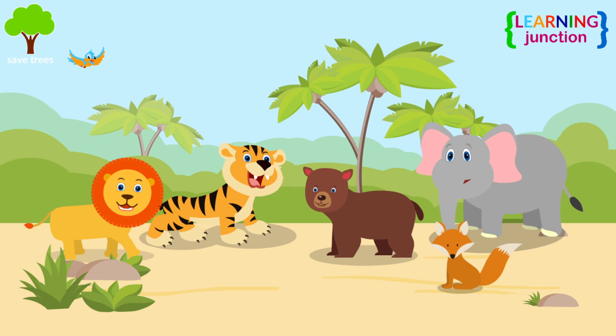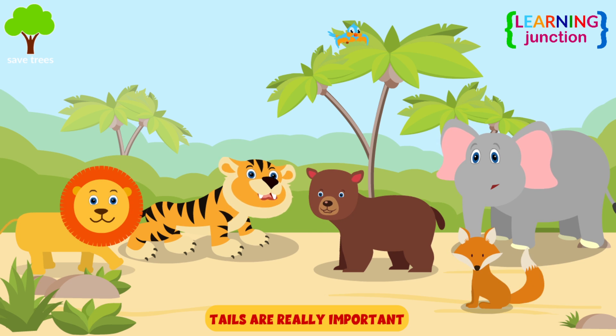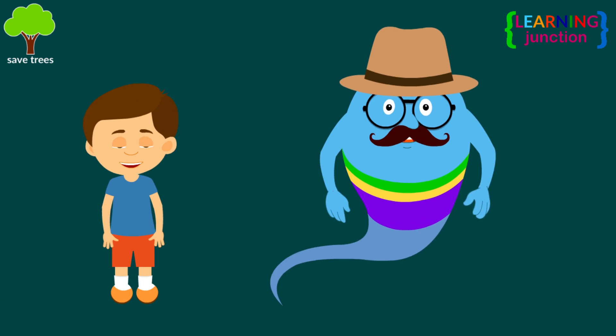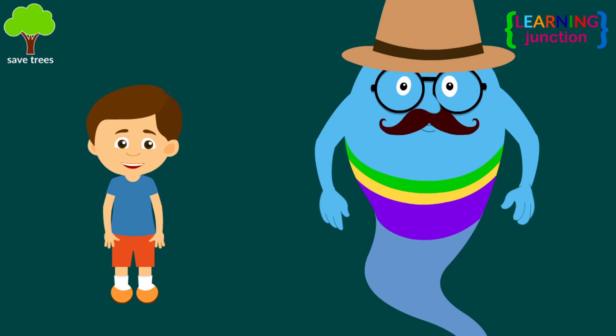So, you have learned that tails are really important for animals. Animal tails are used in a variety of ways. Now you know a lot about the topic. Stay tuned for more videos. Bye-bye.